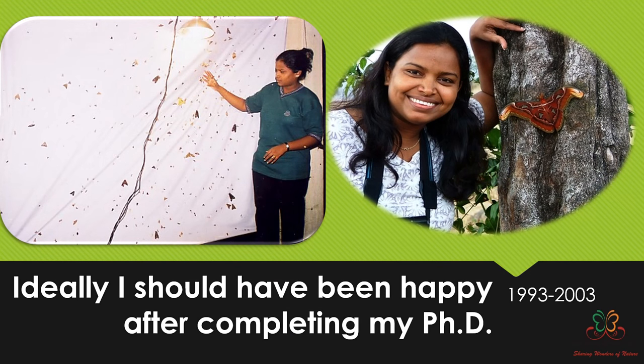Ideally I should have stopped after my PhD, but it started with MSc and then I continued for PhD as well. At that time I was only studying two families of moths — hawk moths and emperor moths. Mr. Chaturibi was very particular about how focused I should be. He used to tell me I shouldn't be looking out for other moths while in the field.